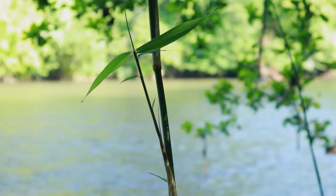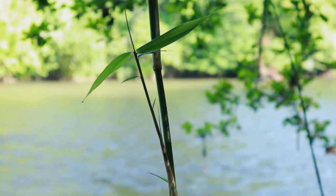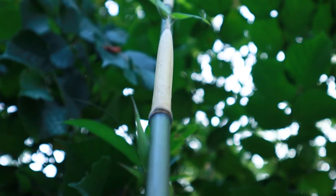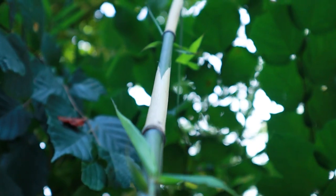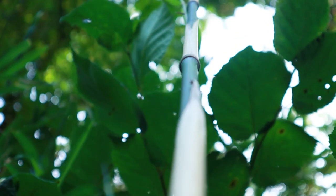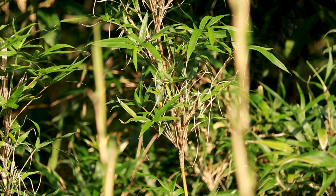The joint between segments of the culm where the branches sprout are called nodes. This joint occurs regularly along the length of the culm. As new shoots emerge from the ground, a leaf from each node wraps itself around the culm, protecting its soft tissue until the plant hardens. Once mature, the foliage leaves sprout from the branches, resulting in an exceptionally bushy display.